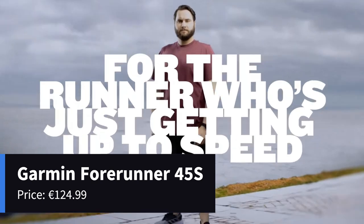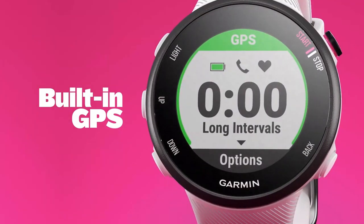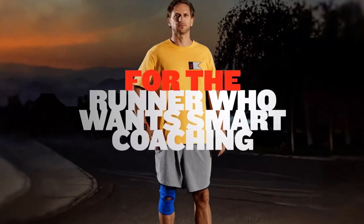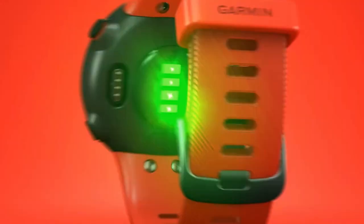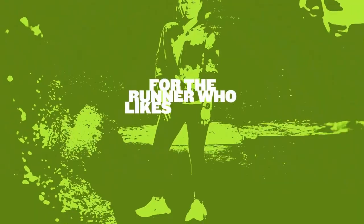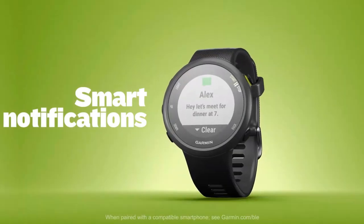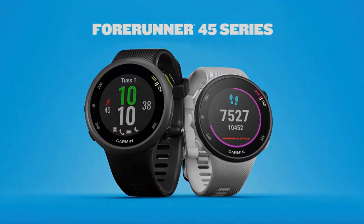Next up, we have the Garmin Forerunner 45S. Designed specifically for runners, this smartwatch packs a punch when it comes to tracking your performance. It offers built-in GPS, accurate pace tracking, and race prediction capabilities. The Forerunner 45S also includes Garmin Coach, providing personalized training plans for various distance goals. Its advanced running dynamics give you detailed insights into your running form, cadence, and ground contact time. Additionally, it offers extensive health monitoring features and up to 7 days of battery life. The Garmin Forerunner 45S is the ultimate companion for avid runners.